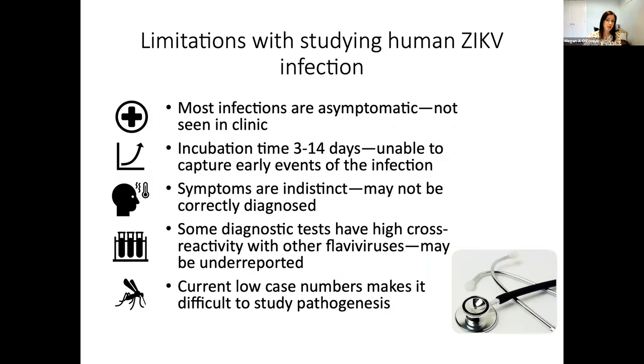However, there can be several limitations with studying human Zika infection. As I've mentioned, most infections are asymptomatic, which means we might not be capturing all cases in the clinic. The incubation time is three to 14 days, meaning we're unable to capture some of the early innate immune responses that are important for understanding pathogenesis. Many symptoms are indistinct from other flaviviruses and other viruses, which means they could go incorrectly diagnosed. Additionally, some of the initial diagnostic tests for Zika had high cross-reactivity with other flaviviruses, and some emerging flaviviruses could be serologically indistinct from Zika virus.